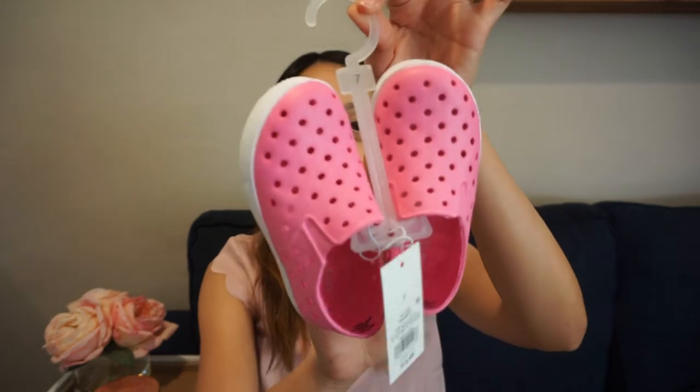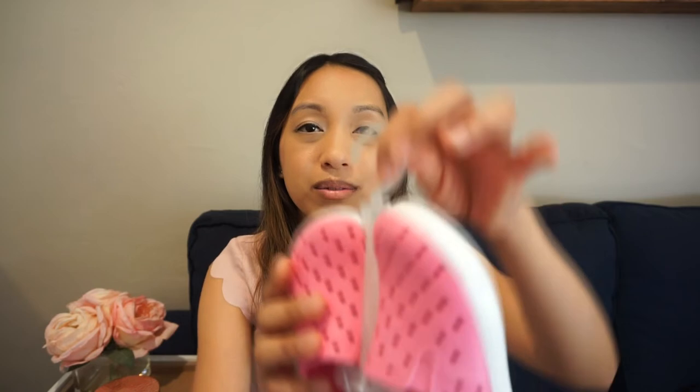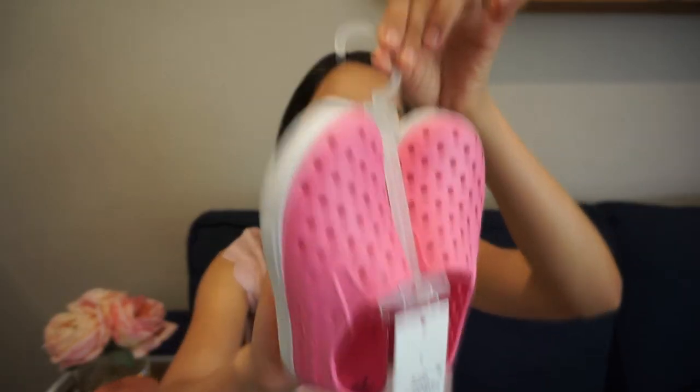The other items I got her are things she actually needs. I got her these shoes from Target — they're a size seven, really cute water shoes. She wore these a lot last spring and last summer; they were perfect for water play and sand play and super easy to clean. I think I'm going to buy a second pair because we used two pairs last year, just switching them back and forth. These were $12.99 at Target — perfect for spring and summertime.